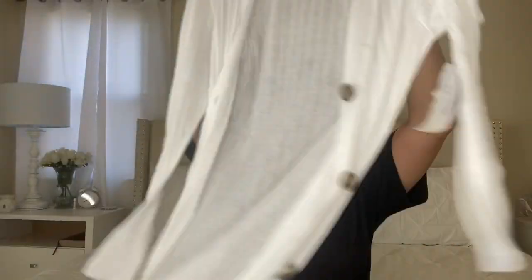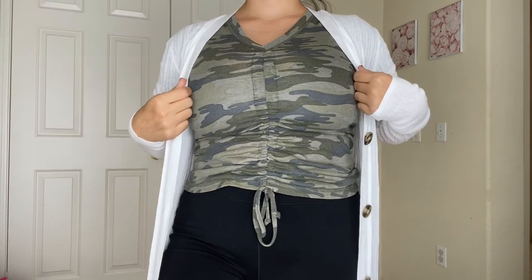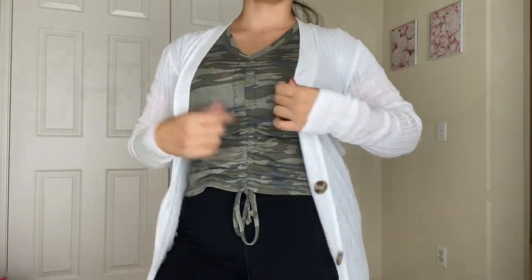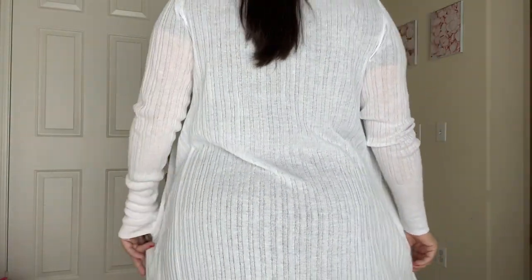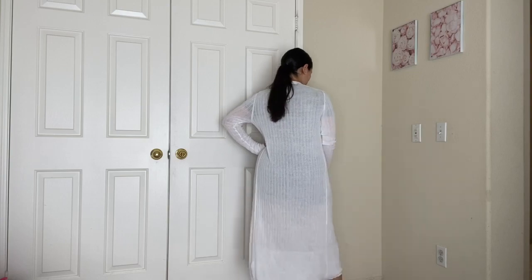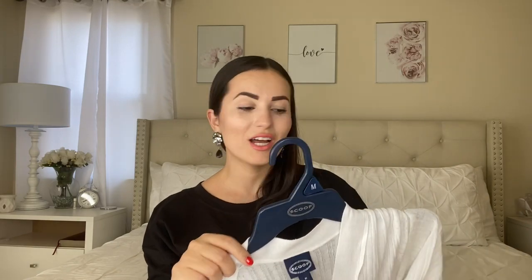Next I got this cardigan right here. I ordered it online but had to pick it up in stores. It's by the brand Scoop, size medium — I wanted a small but they were sold out. Scoop is a newer, slightly pricier Walmart brand. This was originally $29 and I waited for it to go on sale because I didn't want to spend $31–32 with tax. I got it on clearance for $19. It's long, goes over my knees, and fits nicely on my arms.